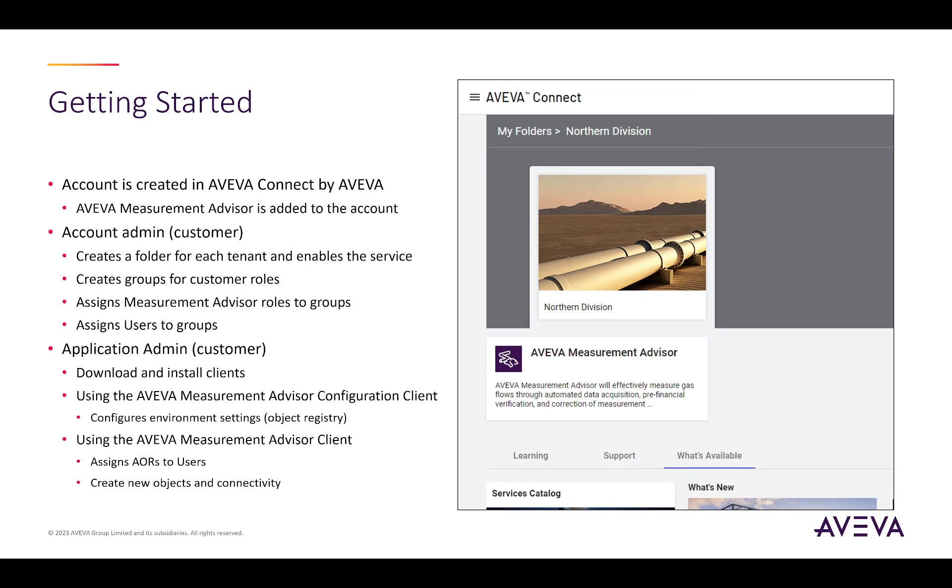Getting started with the cloud version of Aviva Measurement Advisor is simple and straightforward. Once the agreement is in place with the customer, Aviva will create an account within Aviva Connect and enable Aviva Measurement Advisor as an option. If the customer already has an account, the solution will be added to the existing account. The customer account admin will then log in, create a folder, and enable the service, which will begin the provisioning process to create the required resources. Upon completion, the customer account admin will create groups for users and assign permissions to those groups.